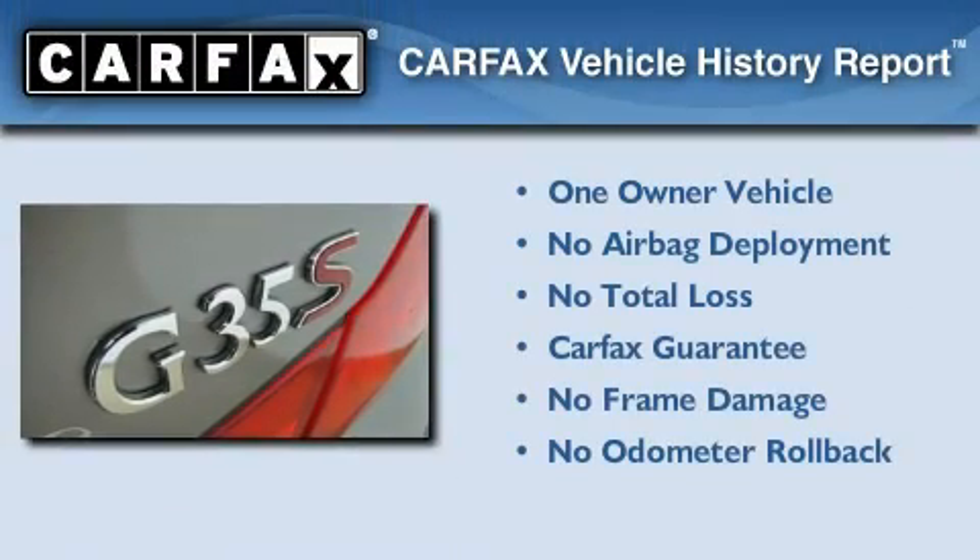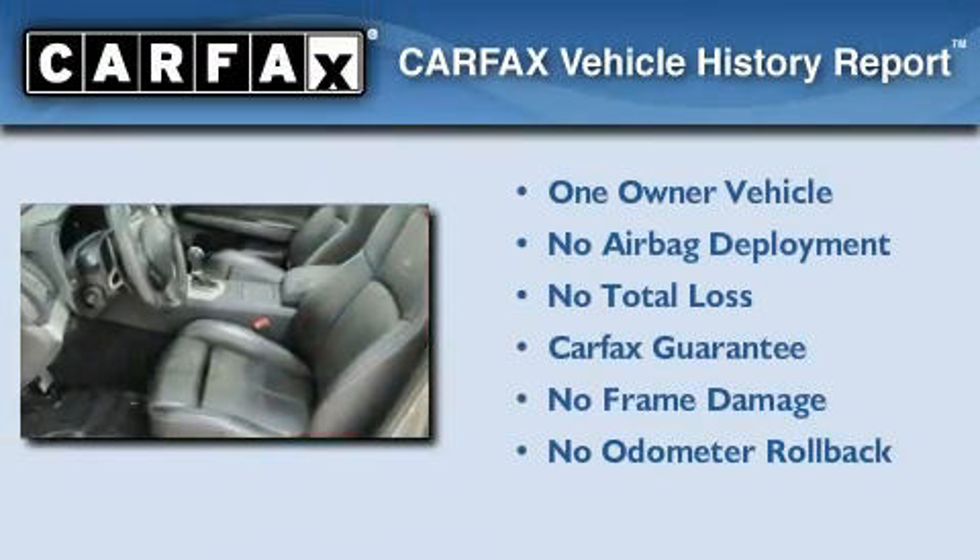This Infiniti has had only one owner, and it qualifies for the Carfax Buyback Guarantee.